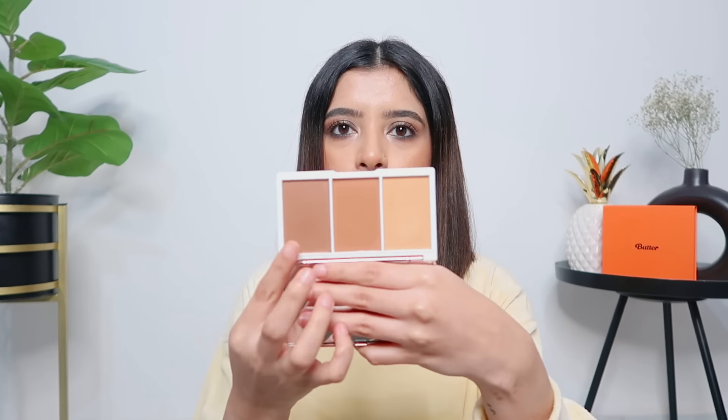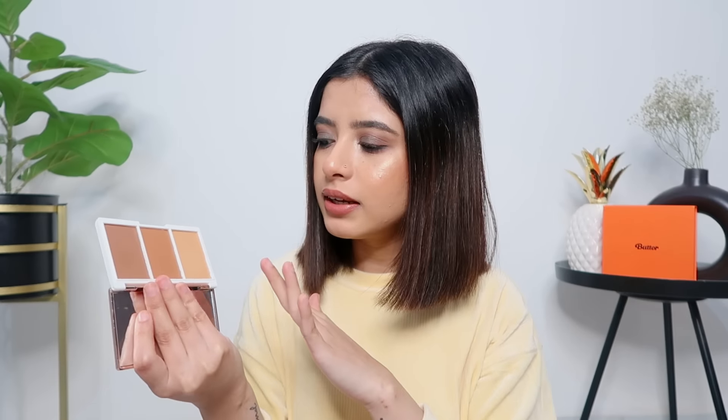A product I hadn't liked before but have been loving now is the K-Beauty Contour Palette. It has a contour shade, a bronzer, and a highlighter — though the highlighter doesn't work for me as it's meant for darker skin. But I've been mixing the contour and bronzer shades to contour and bronze my face. It blends very nicely into the skin and gives the most beautiful chiseled-looking face. You can build it up for a sharp look or keep it subtle.